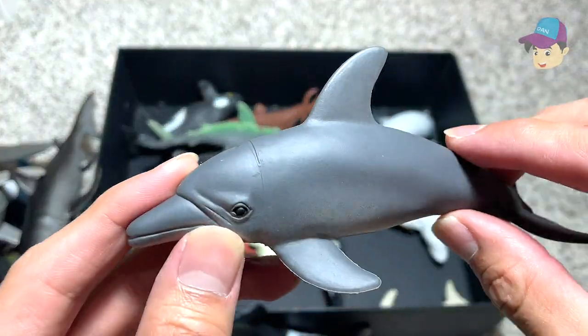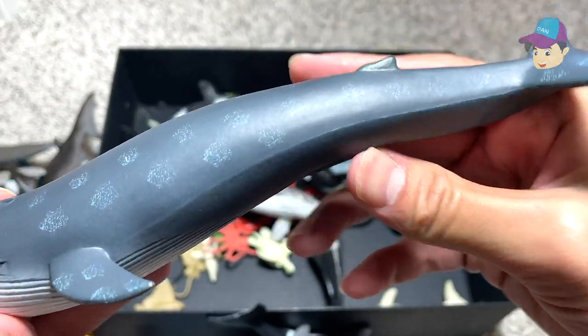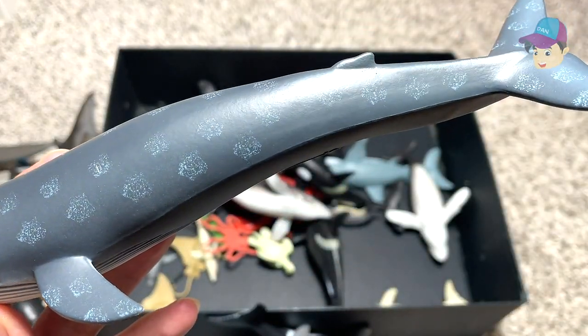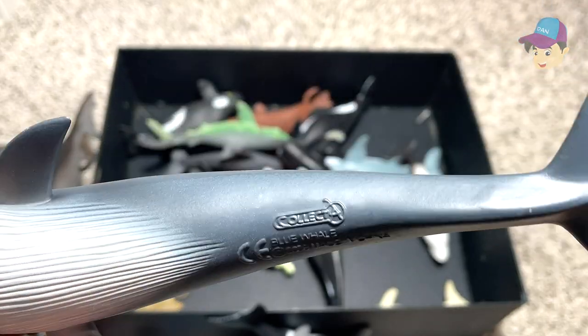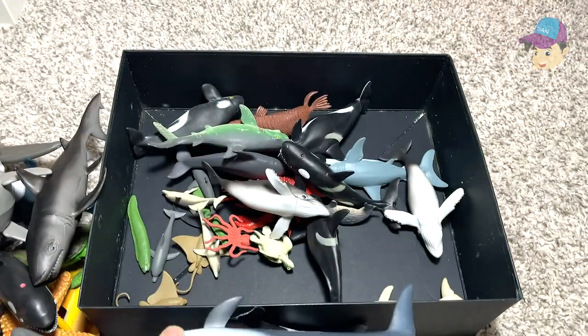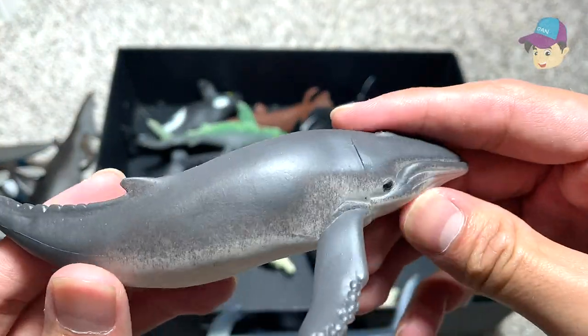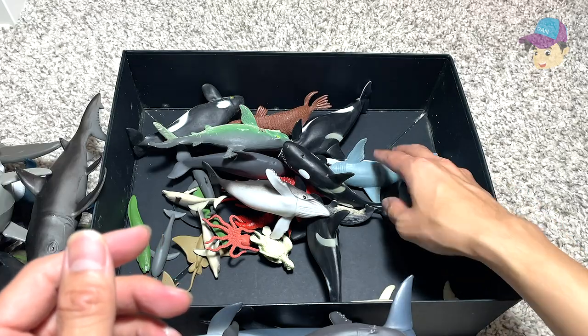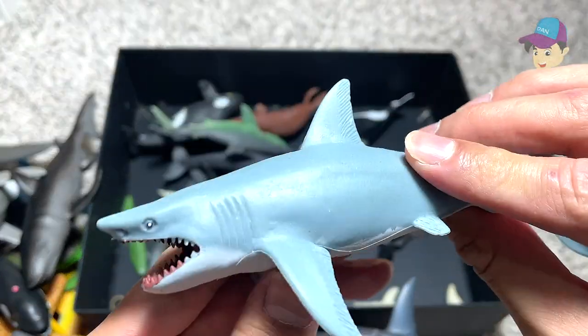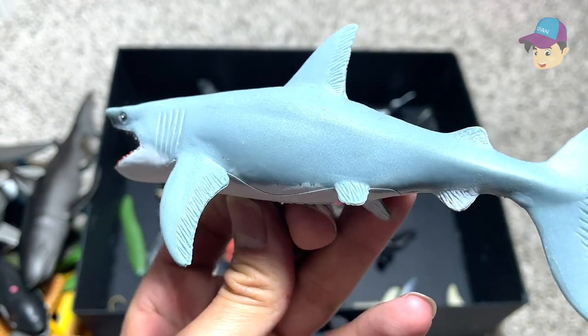Another bottlenose dolphin. And this one right here — let's just check the name — blue whale! A really beautiful blue whale figure. This could be another humpback whale for sure, and a great white shark — extremely ferocious, with a really good sense of smell.